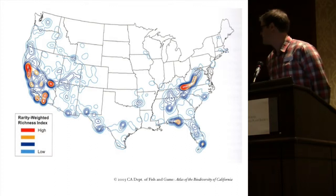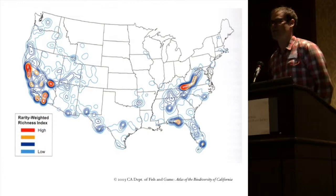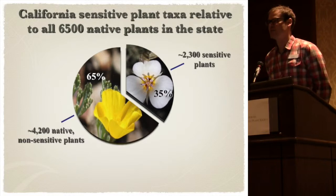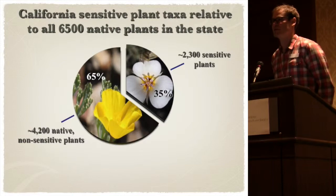California has a high rate of diversity. This is a rarity-weighted richness index, and actually California encompasses 25% of all native plants in the nation. Within California, we have 6,500 native plants, and a third of our flora is considered rare, threatened, and endangered, including the inventory. We currently have 2,334 rare plants in the inventory, and that number fluctuates. So 35% of the native flora is considered rare.